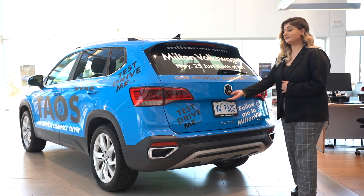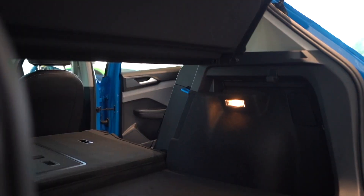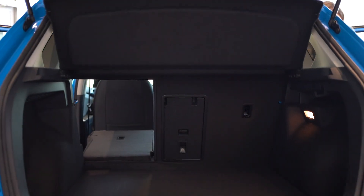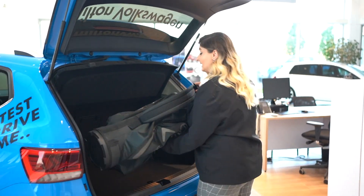The Taos has convenient storage of 790 litres of cargo volume and 1,866 litres with the seats folded down. You can fit anything from golf clubs on a Sunday with friends to camping gear on a weekend with family.